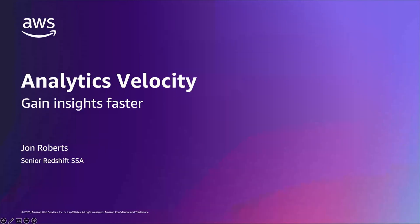Hello, I'm John Roberts, and I'm a Redshift Specialist at AWS. I'm really excited to talk to you today about analytics velocity. AWS has so many services that help you accelerate gaining insights from your data. AWS makes it possible to increase the velocity of gaining insights, and with many serverless products with pay-as-you-go pricing models, the cost is far less than trying to build solutions the legacy way.